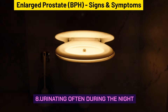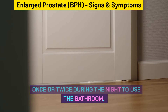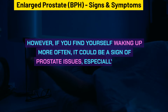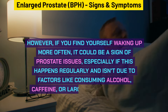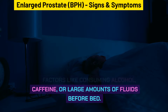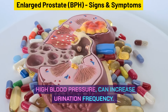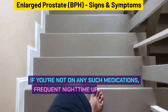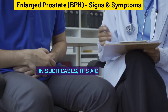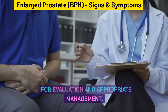Urinating often during the night is another sign. It's normal for men over 50 to wake up once or twice during the night to use the bathroom. However, if you find yourself waking up more often, it could be a sign of prostate issues, especially if this isn't due to factors like consuming alcohol, caffeine, or large amounts of fluids before bed. If you're not on medications that increase urination frequency, frequent nighttime urination might indicate an enlarged prostate, and you should consult a healthcare professional.